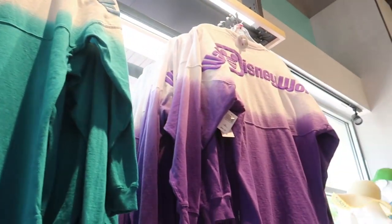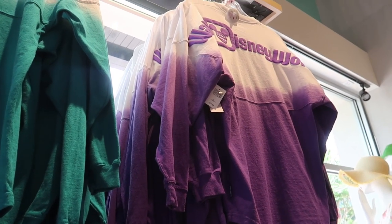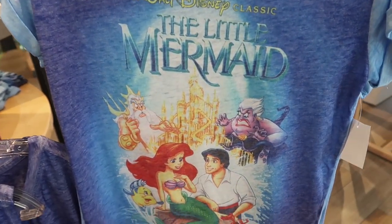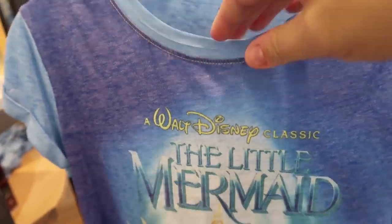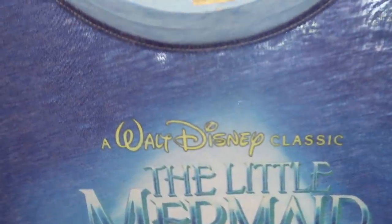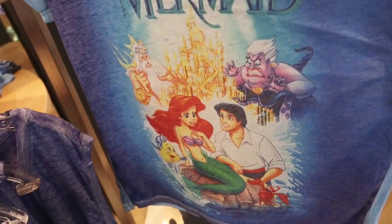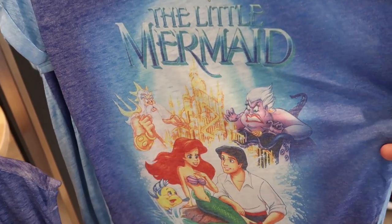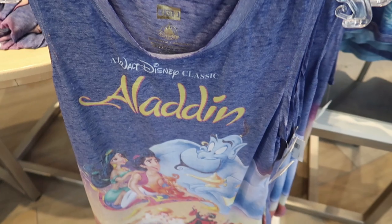They also have two new spirit jerseys — a teal and white and a purple and white — at the normal price of $64.99. In those movie cover print shirts, the shirt is so thin like there's nothing to it — I feel like if I hold it up you can see the store through both layers. But they have a Little Mermaid with the cover — this is the edited, safe-for-work copy of the cover — and it's $34.99.